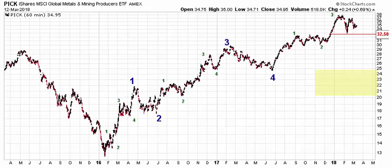Let's go ahead and zoom in a little bit here. This zooms in on the advance off the 2016 low. Every aspect of this move has been trendy, and we expect the final move of this trendy up leg, which started in June of 2017, to continue before it's over.